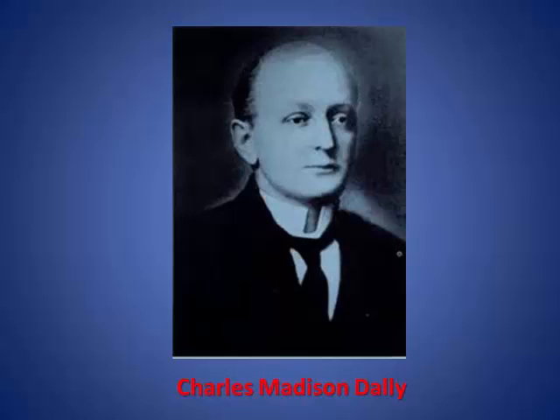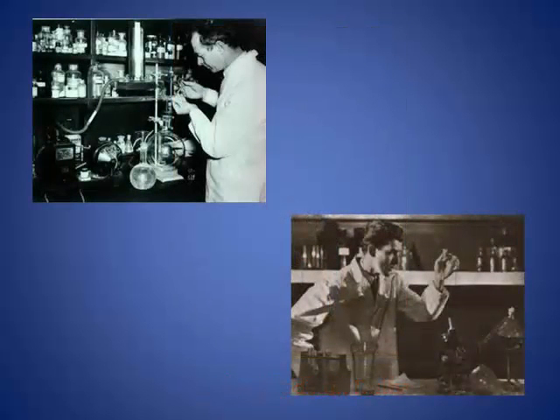Thomas Edison's assistant, Clarence Dalley, was affected by X-rays and experienced an inflamed scalp and loss of hair. In 1904, he had developed severe ulcers on both hands and arms. The ulcers soon became cancerous and caused his death. During the 1920s and 1930s, it would not have been unusual for a radiologic technologist to visit the hematology laboratory once a week for routine blood examination. Before the introduction of personal radiation monitors, periodic blood examination was the only way to monitor X-ray workers. Today, we use different types of dosimetry devices to monitor radiation exposure to healthcare workers.